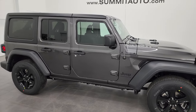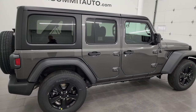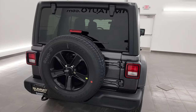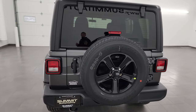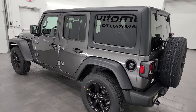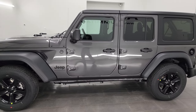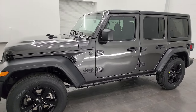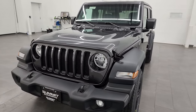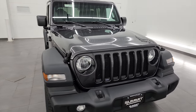Hey everybody, this is Brett and today I'm super excited to go over this brand new 2023 Jeep Wrangler four-door Altitude Sport Edition. This is stock number 23J283 and we are here at Summit Automotive in Fond du Lac, Wisconsin — your new and used Jeep and Jeep Wrangler headquarters. I'm really excited to go over this Wrangler today because it is a really cool package, and I want to show you everything that the Sport Altitude package gives you as well as some specific options to this particular Wrangler.